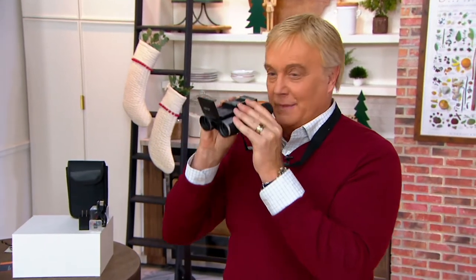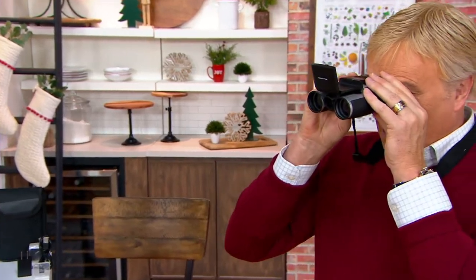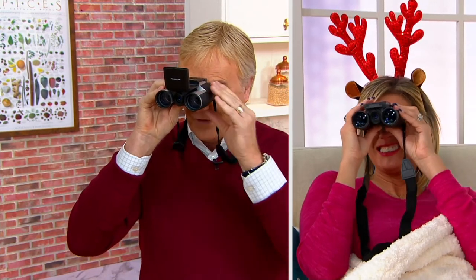On the bottom of it there's a little hot shoe — you can basically put it on a tripod if you wanted to. They're really compact, really convenient.